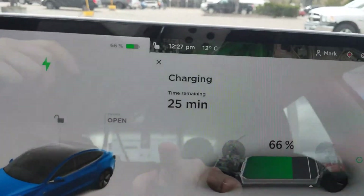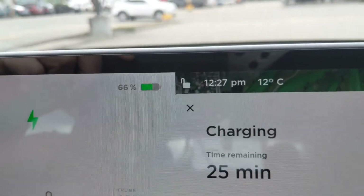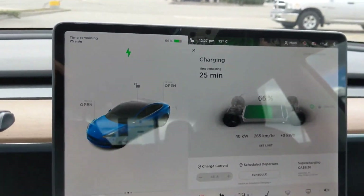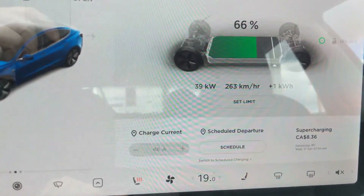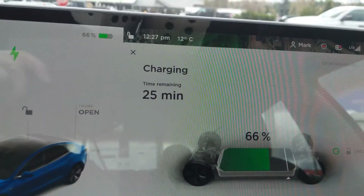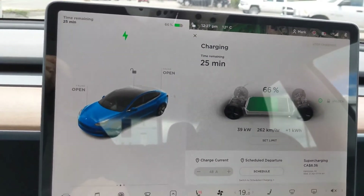We've got 66%. I'm going to go 10% up to 76%, and we're going to see what the costs are. Charging at roughly 40kW. It's 12 degrees Celsius out here, and we'll go from there.